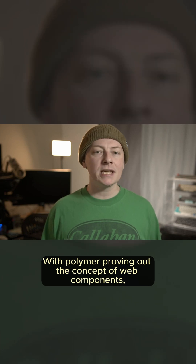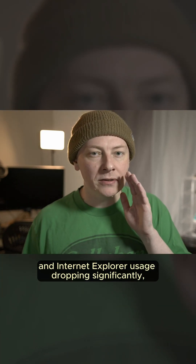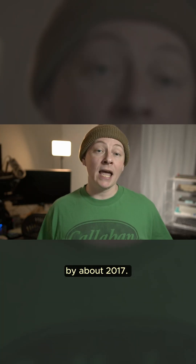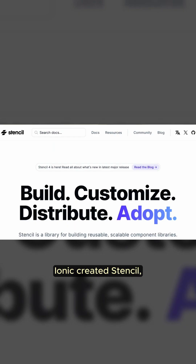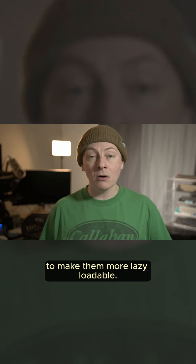With Polymer proving out the concept of web components, and the standard solidifying, and Internet Explorer usage dropping significantly, the world was actually ready for web components by about 2017. At that time, Ionic created Stencil, which was a framework around web components to make them easier to use and more lazy loadable.